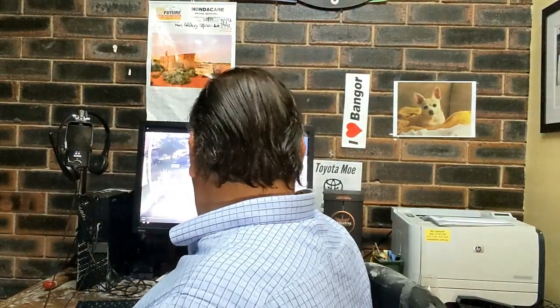Hey guys, it's Archie Luxury. Today I've got some footage to release which may help solve this burglary. Probably the best thing I can do is read you the police statement, and I'll put links down in the description about this matter.